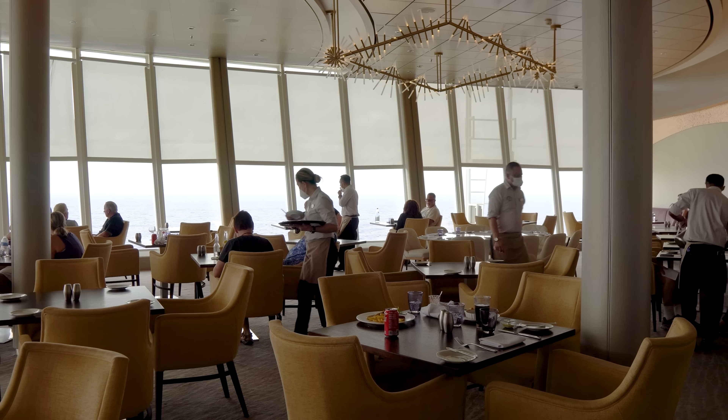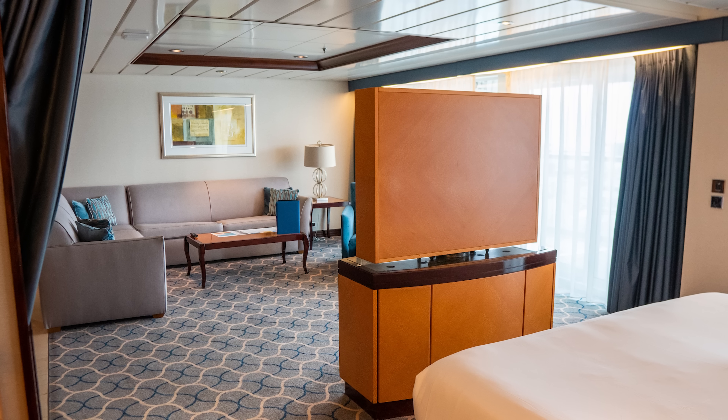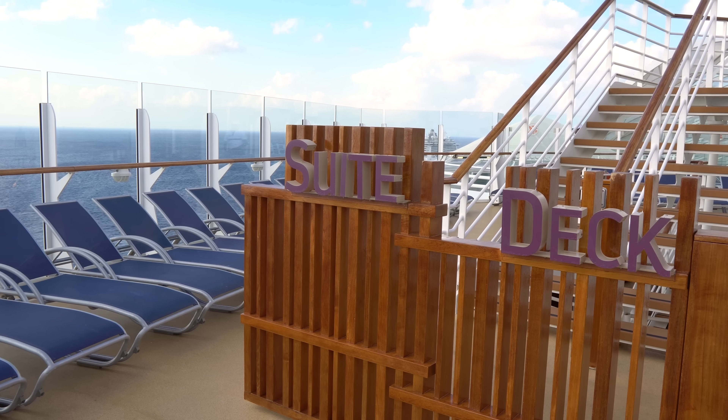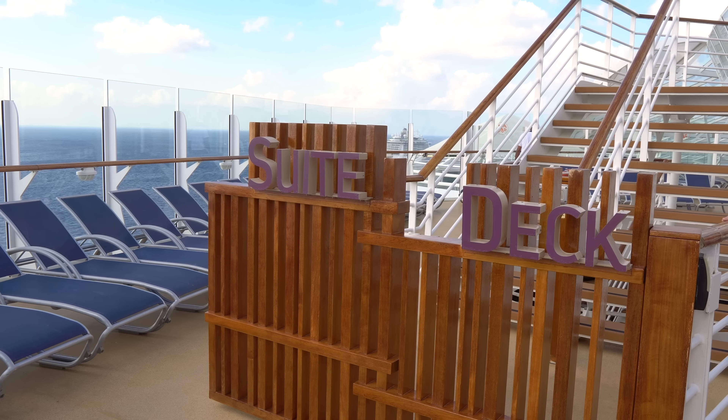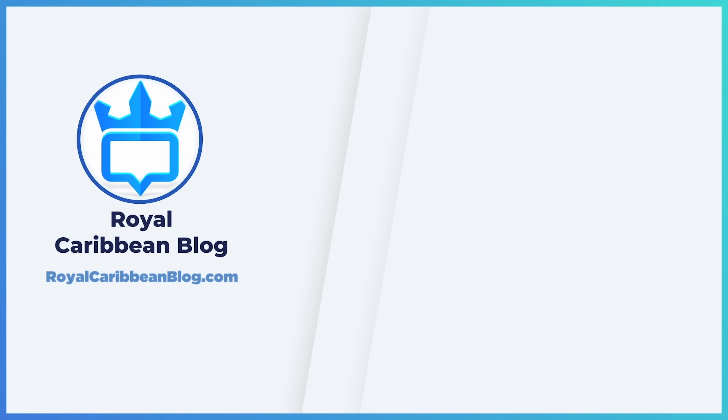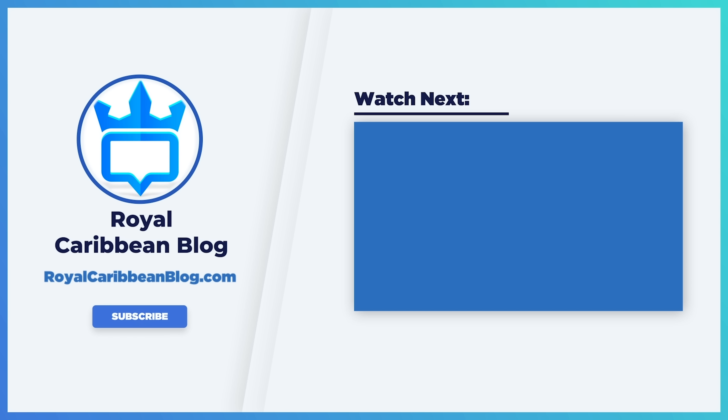So there you have it — my and Jenna's thoughts on staying in a suite on a Royal Caribbean cruise ship. Have you ever stayed in a suite? What are your thoughts on the best advantages and disadvantages? And if you haven't booked a suite yet, what's stopping you? If you like this video, hit the like button, subscribe to our channel, and turn on notifications so YouTube lets you know when we have a brand new video. This has been Matt from RoyalCaribbeanBlog.com — we'll talk again real soon.